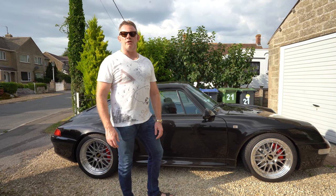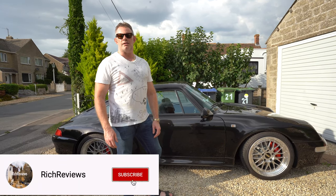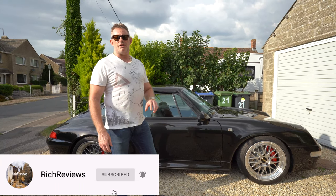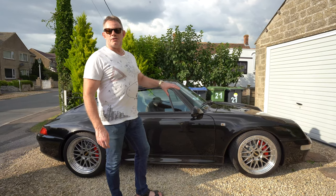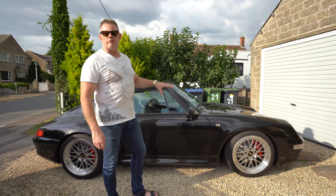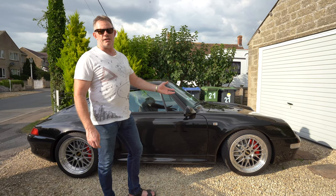Hi guys and welcome back to Rich Reviews, and welcome to the ninth in my series documenting my ownership of my 1997 993 Carrera S. Today the video is going to discuss the whole car. We're going to walk around it and I'm going to detail the differences between my 993 and stock 993s, and give an overall assessment and summary of the 993's benefits and some of its deficits.